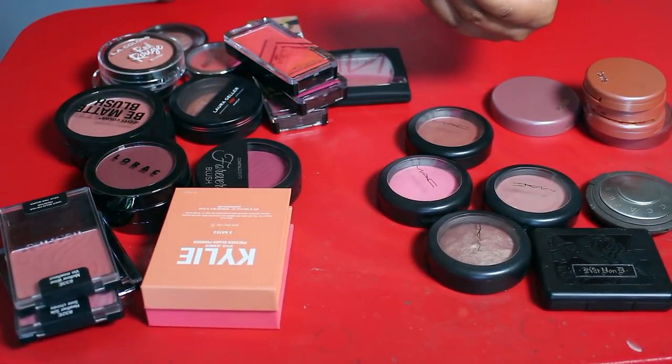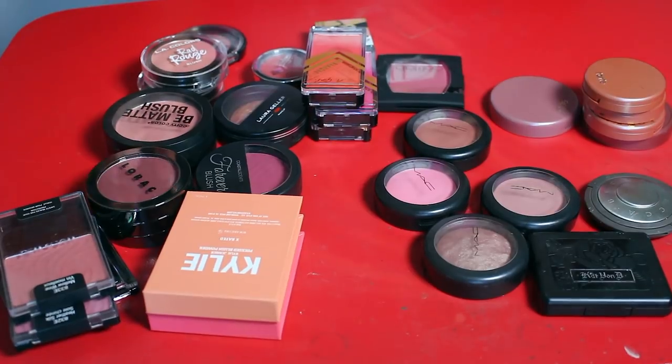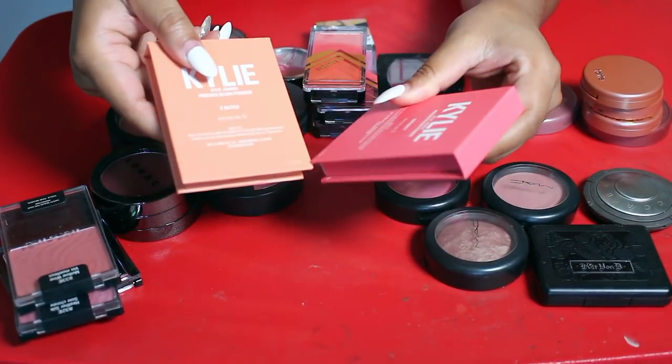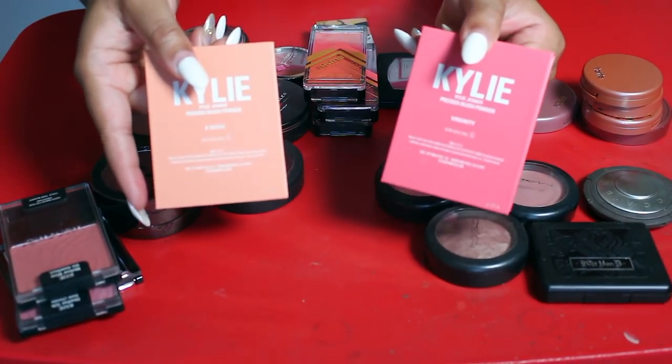Along with this NYX Whipped — I think it's a lip and cheek color — not going to use this so we're gonna go ahead and get rid of that. I'm going to let go of both of these Kylie blushes, not using them at all. This one is in the shade X-Rated and this one is in the shade Virginity — I'm going to let both of those go.